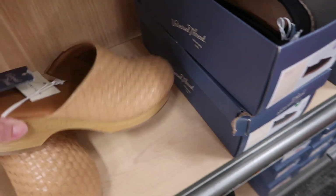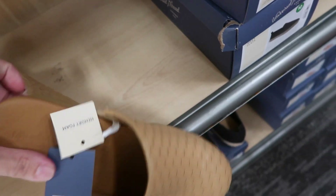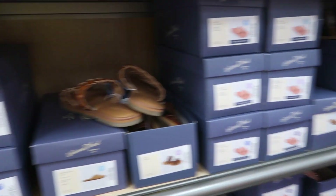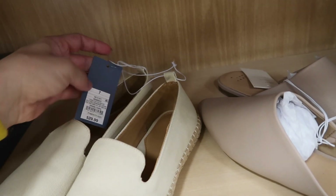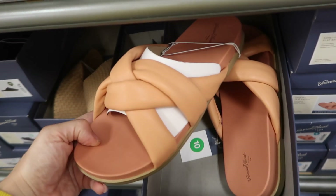Seeing a new clog from Universal Thread with weave detailing and a wood-style bottom — that's $34.99. They also have espadrilles I showed about two months ago for $29.99, coming in natural and black.